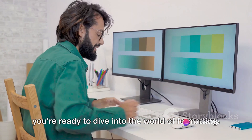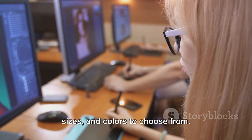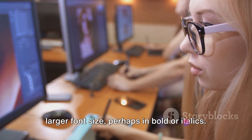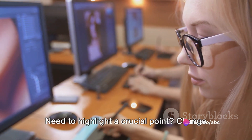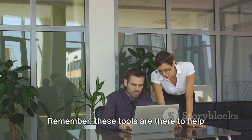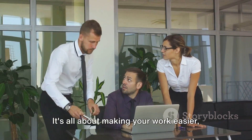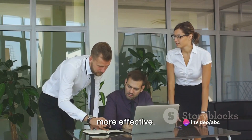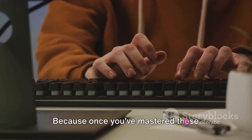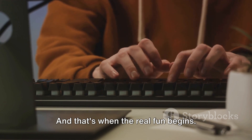Once you've gotten the hang of these, you're ready to dive into the world of formatting. Word offers a plethora of font styles, sizes, and colors to choose from. Want your title to stand out? Go for a larger font size, perhaps in bold or italics. Need to highlight a crucial point? Change its color. Remember, these tools are there to help you craft your document just the way you want it. It's all about making your work easier, more efficient, and most importantly, more effective. So play around with these features, get comfortable with them. Because once you've mastered these basics, you're well on your way to becoming a word whiz.